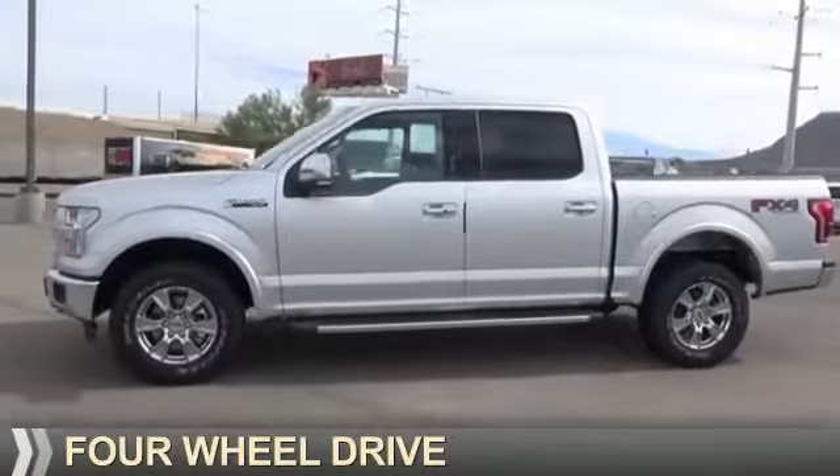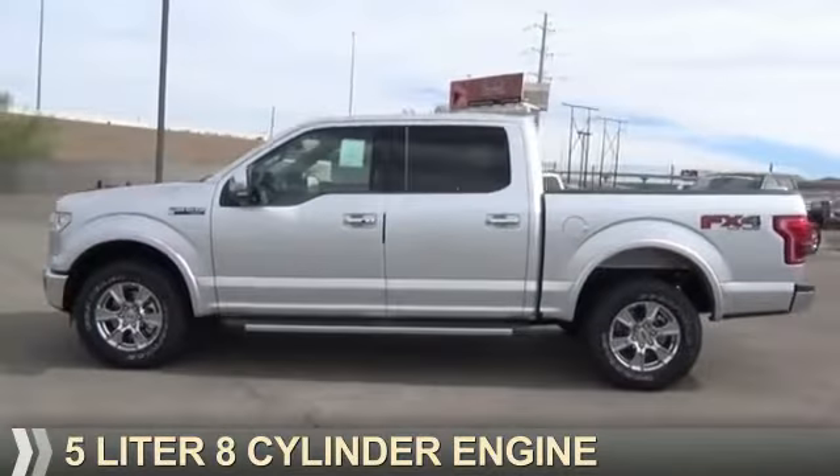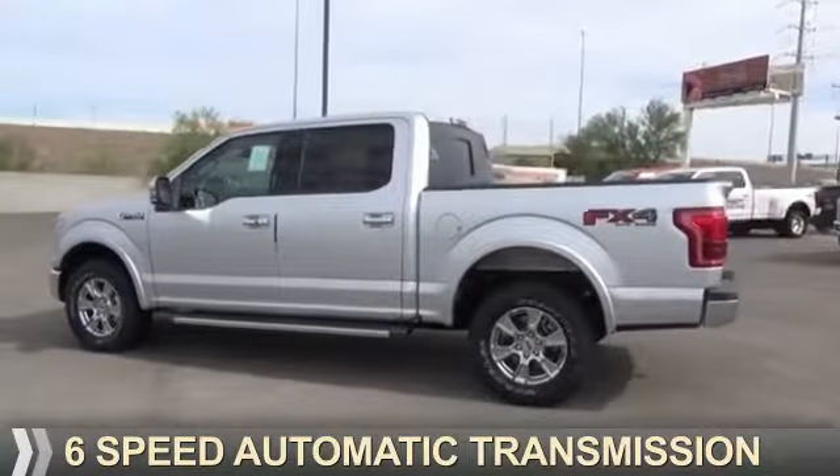It's powered by four-wheel drive, a five-liter, eight-cylinder engine, and a six-speed automatic transmission.